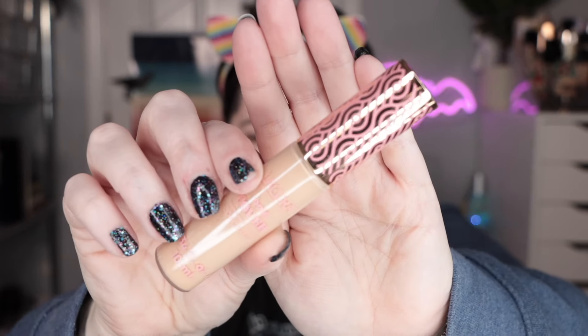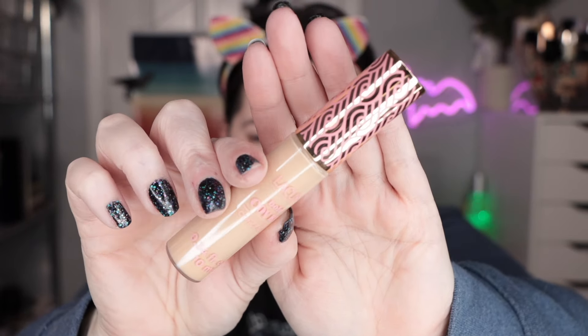I'm just going to put this up to the camera — you can tell me what you think this is going to be a dupe for. What does this remind you of? I got this in shade three. I'm not sure how many shades there were. It was $5.99 at my Aldi.